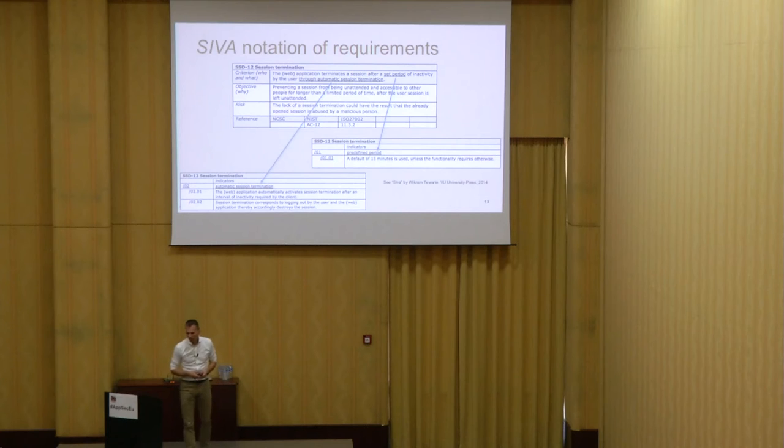This is an example of one of the requirements, specified using SIVA — a requirements specification approach that makes clear: what is important, why it is important, what the risk involved is, what the mapping is with existing standards, and explains definitions right into the requirements. For example, 'set periods' and 'automatic session termination' are explained — and critically, not in technical terms. It's explained in terms of risks and business issues, so it appeals to both the client and the supplier. It's not complete, because no set of requirements is complete.